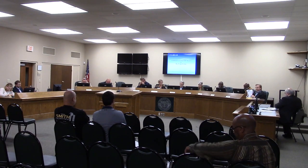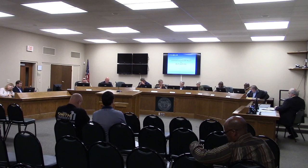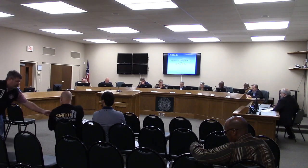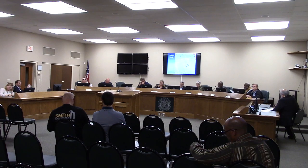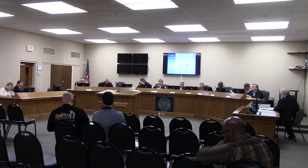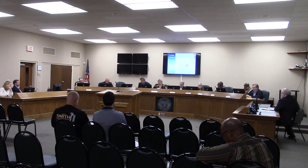The first two cases in Valdosta are conditional use items. The first one is by Blue White Holdings, requesting a conditional use of a personal care home in RP zoning. The property is 0.16 acres, located at 1004 Slater Street. This is immediately south of 1006 Slater Street, which the applicant received the same CUP approval for 15 months ago.